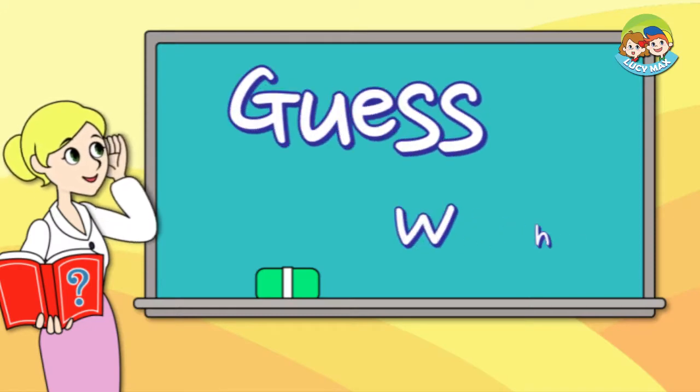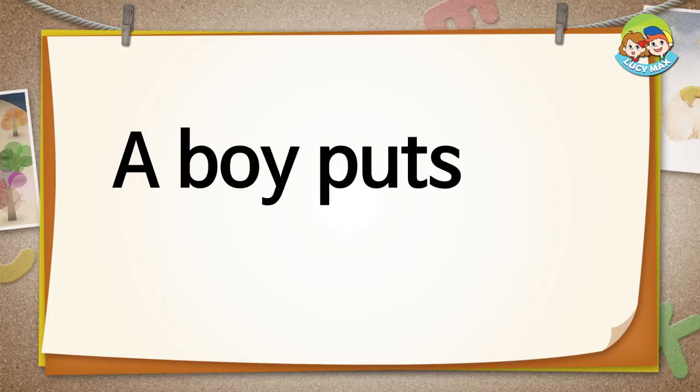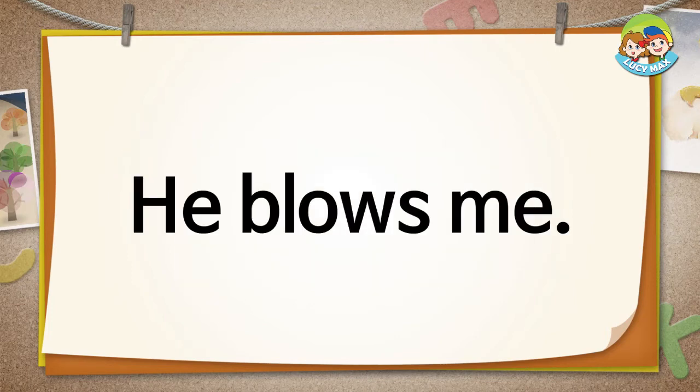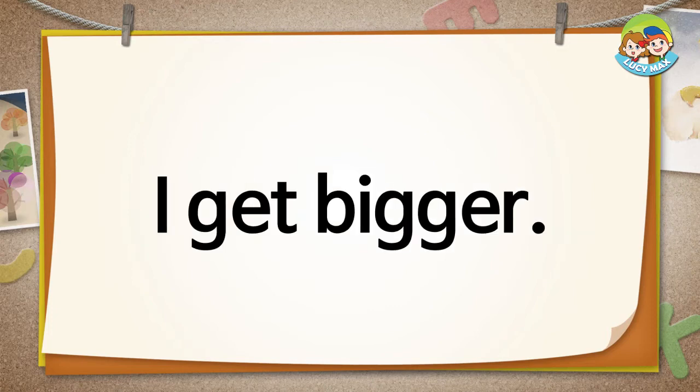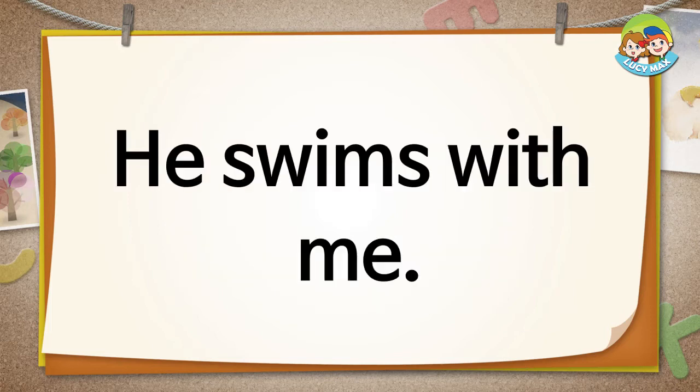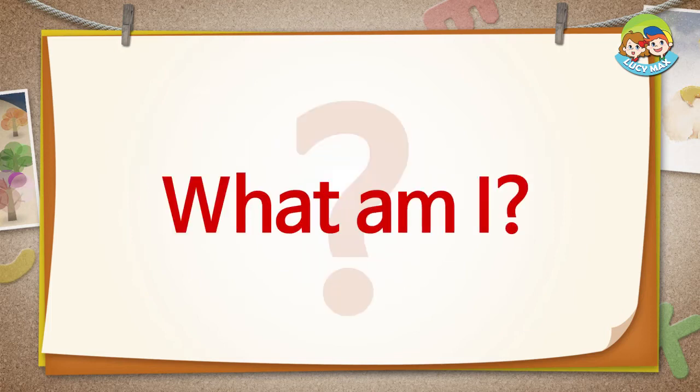Now let's guess, what am I? Are you ready? A boy puts his lips on me. He blows me. I get bigger. He throws me into a pool. He swims with me. What am I?